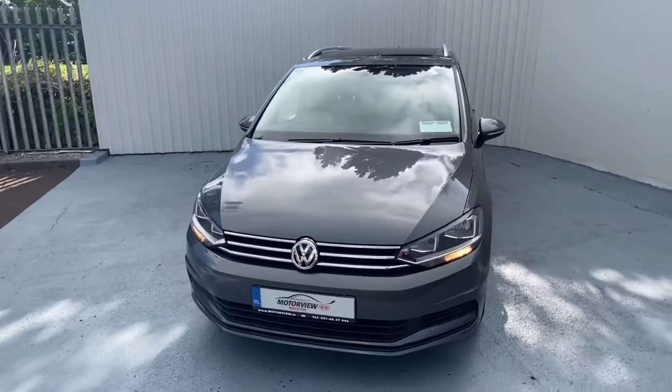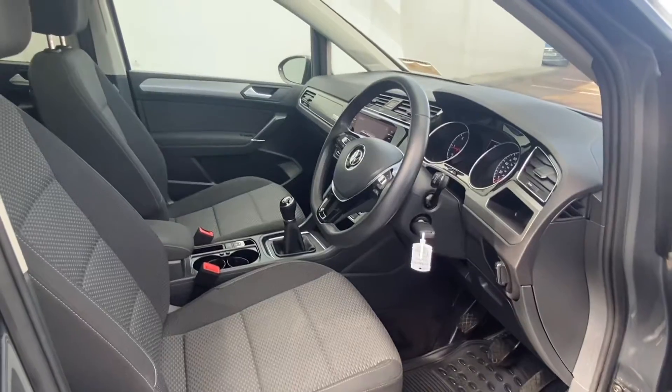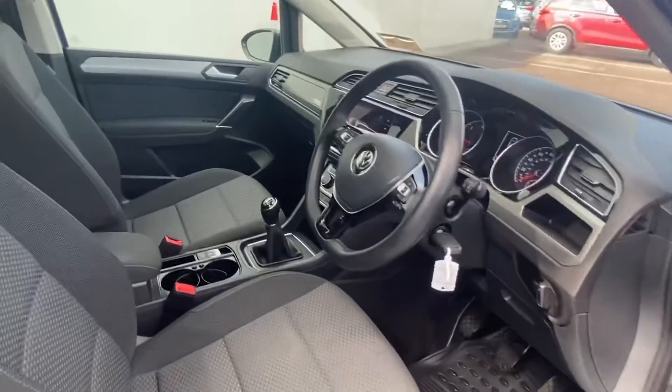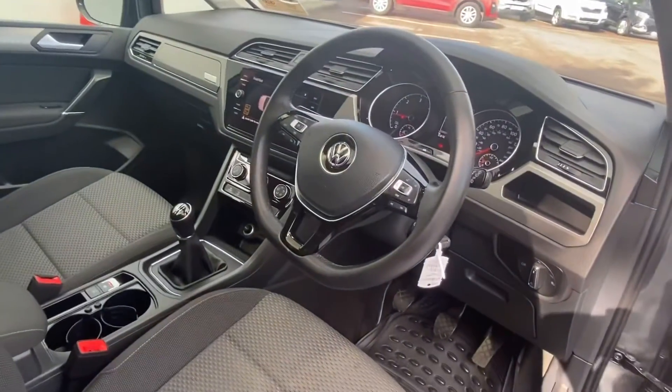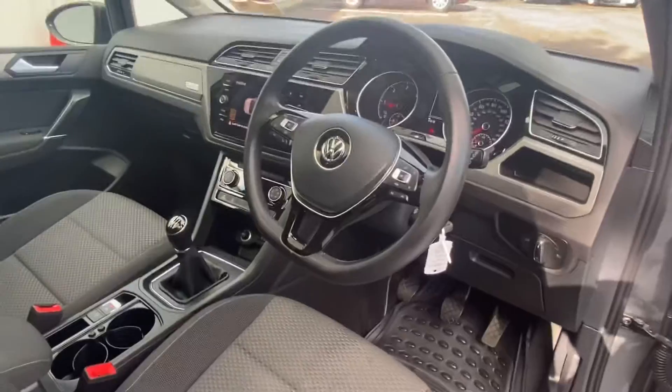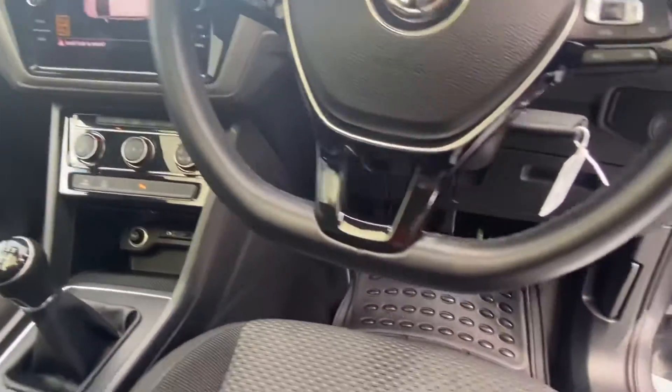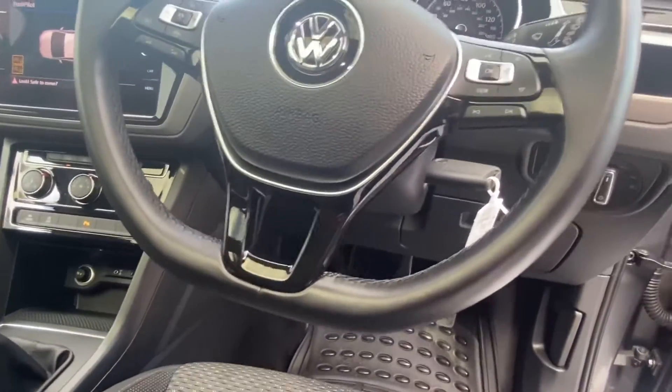Now let's take a look at the inside of our Touran. As you can see, nice leather multi-functional steering wheel, you have your park pilot, automatic handbrake, six-speed transmission, and aircon.